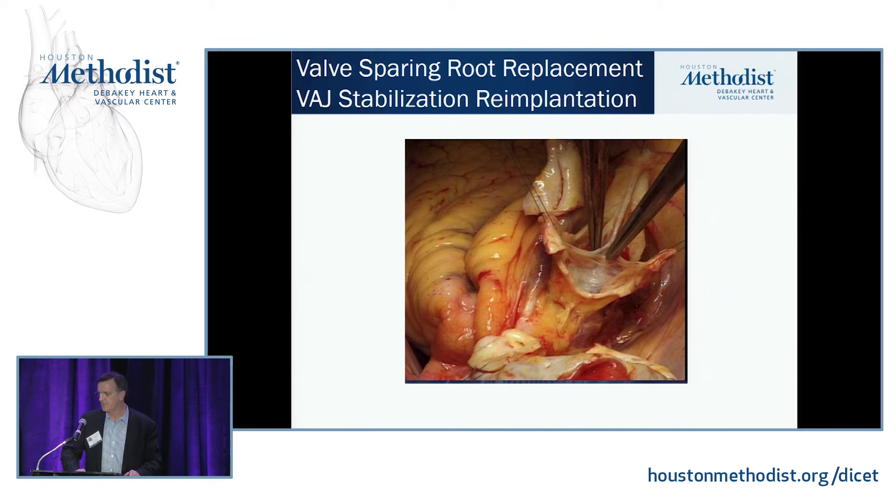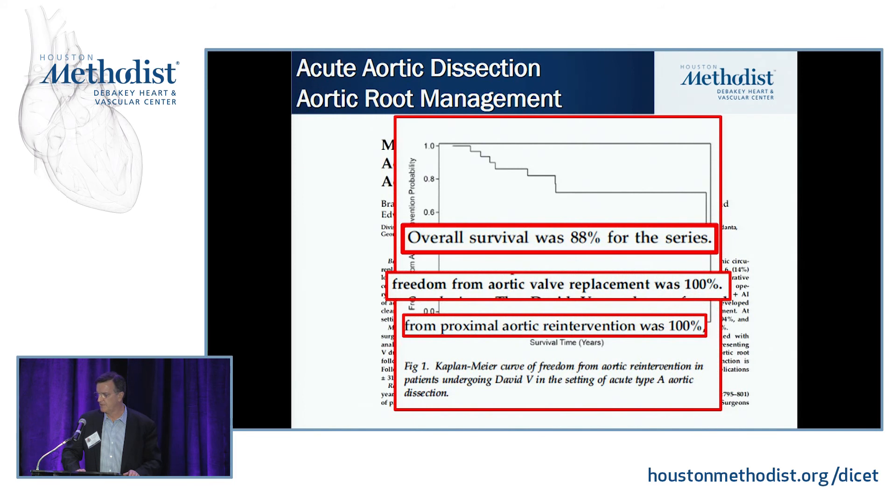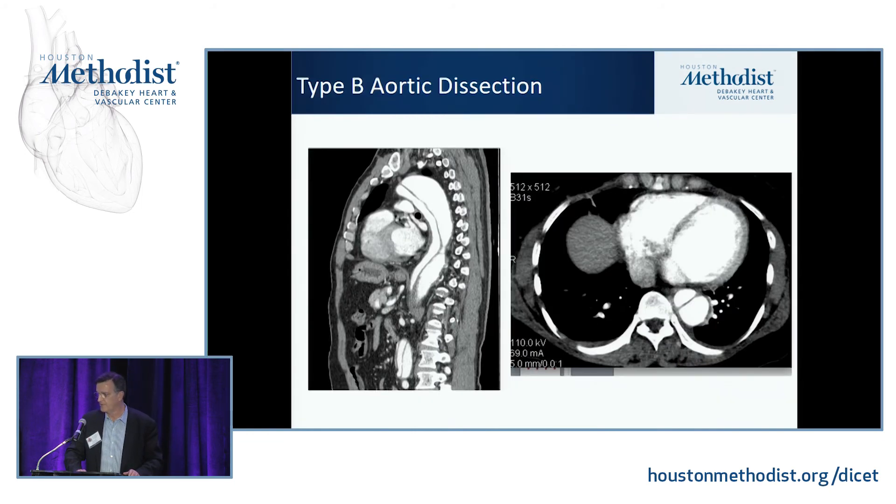Whether for aneurysmal disease or dissection, valve-sparing aortic root replacement is an elegant operation. This shows the mobilization of the aortic root with the aortic valve in the center; the coronaries have been mobilized as buttons below the level of the aortic annulus into the left ventricular outflow tract. An appropriately sized graft is telescoped over that to stabilize the ventricular-aortic junction, the aortic valve is re-implanted into the graft, and the coronary buttons are re-implanted. This is data from Emory in acute dissections — a big experience with valve-sparing roots — showing excellent survival and freedom from aortic valve replacement with a low re-intervention rate over time.